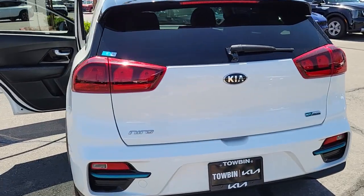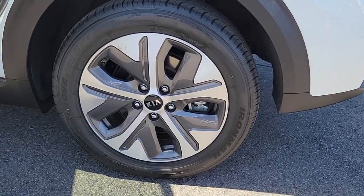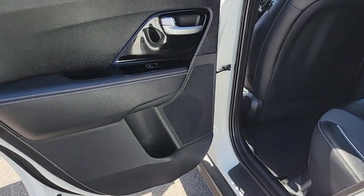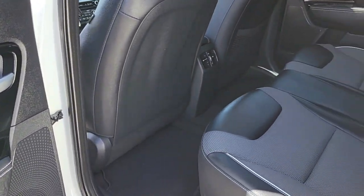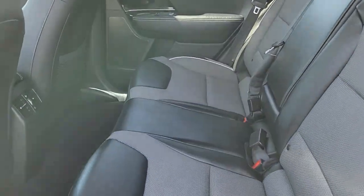The following are some of this vehicle's highlighted options: pre-collision system, lane keeping assist, backup camera, blind spot monitor, heated front seat, leather steering wheel, tire pressure monitoring system, floor mats, side airbag, and driver illuminated vanity mirror.